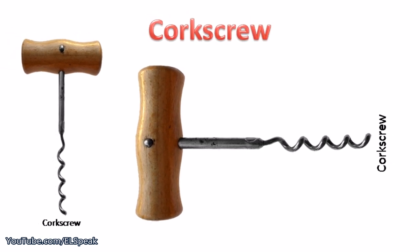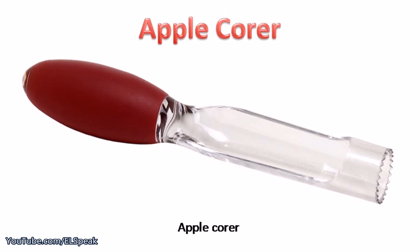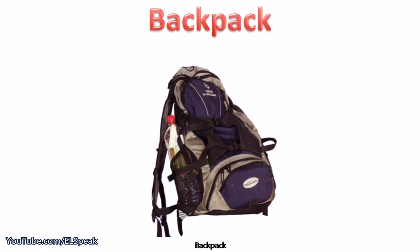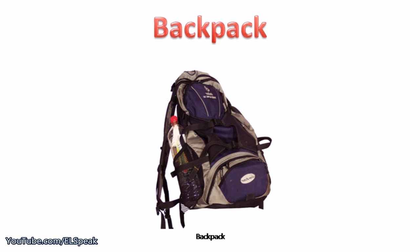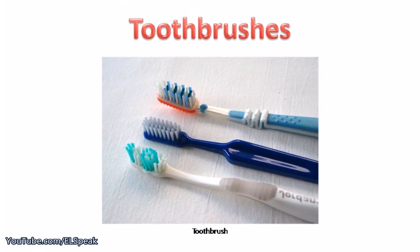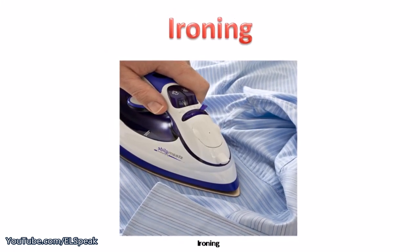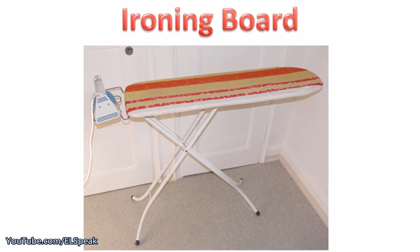Corkscrew, apple corer. Backpack, toothbrushes, ironing board.